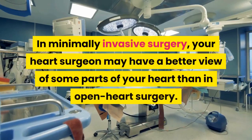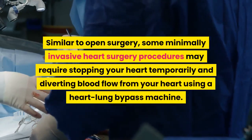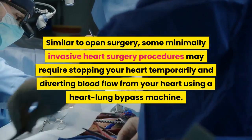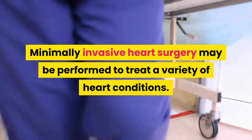In minimally invasive surgery, your heart surgeon may have a better view of some parts of your heart than in open heart surgery. Similar to open surgery, some minimally invasive heart surgery procedures may require stopping your heart temporarily and diverting blood flow from your heart using a heart-lung bypass machine. Minimally invasive heart surgery may be performed to treat a variety of heart conditions.